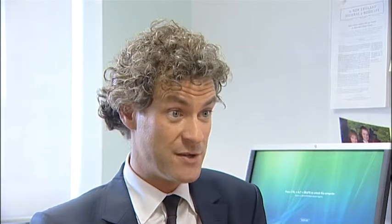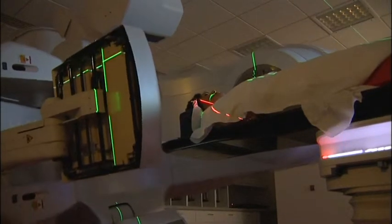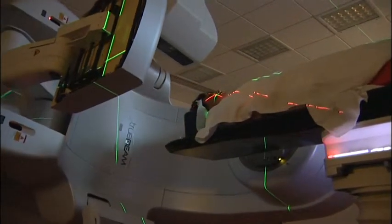A linear accelerator is a machine which delivers radiotherapy to patients, usually on a daily basis for a number of weeks — sometimes up to eight weeks. The machine delivers very precise radiation to where we want it to go, around the tumour.